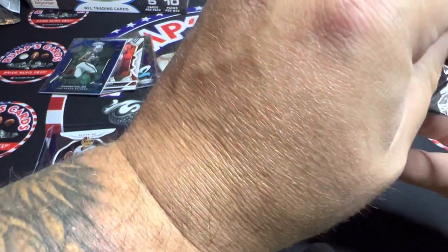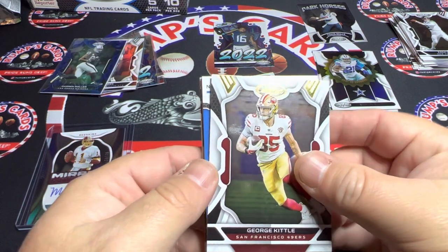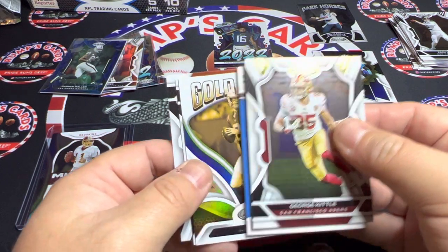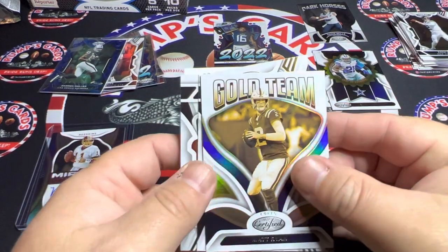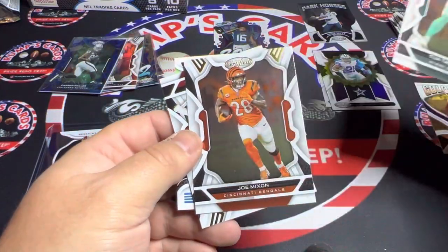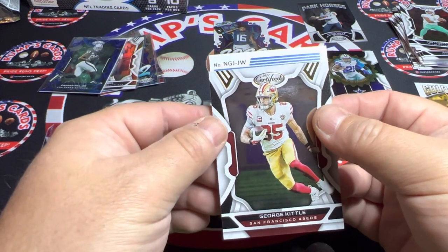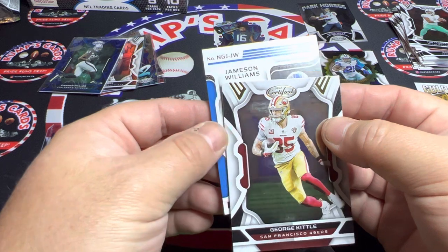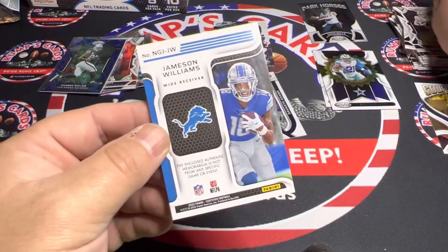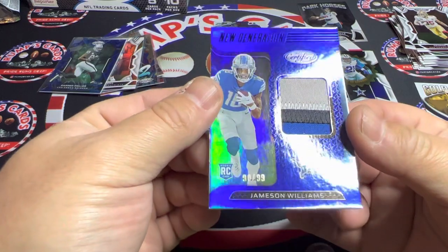Three packs left, let's see what we can do. Good old Matt Ryan on the gold team. Tua, Joe Mixon, George Kittle. And I believe this is our patch — Jamison Williams, wide receiver, not from any game or event, out of 99, three color. It's a nice looking patch.